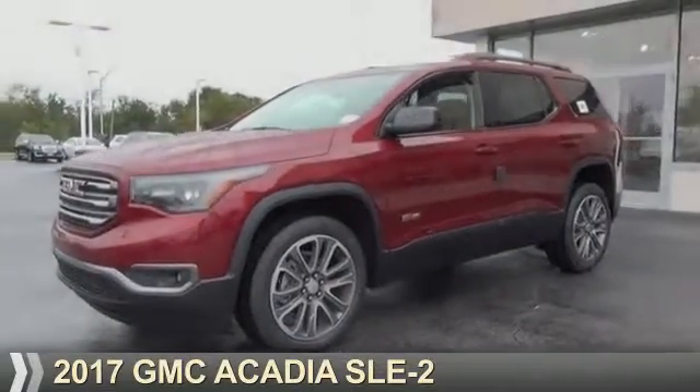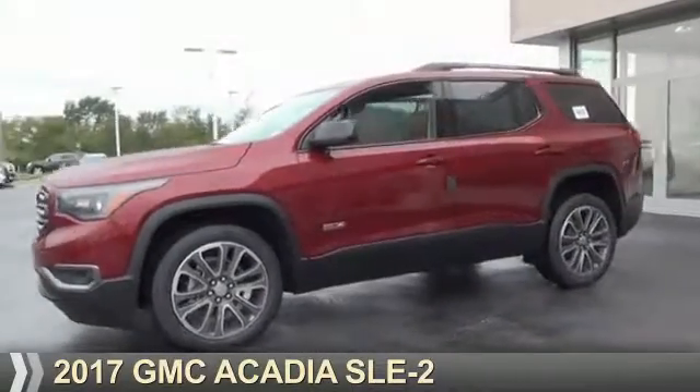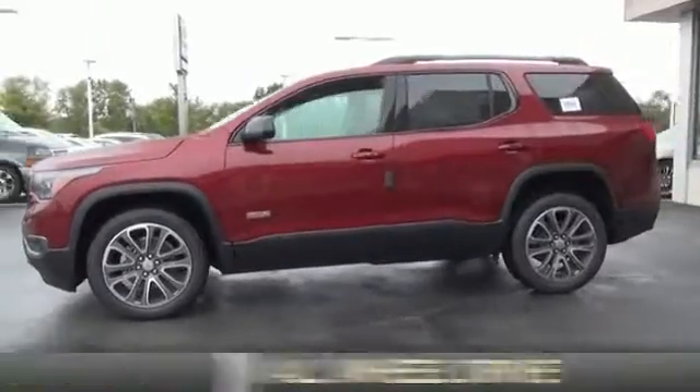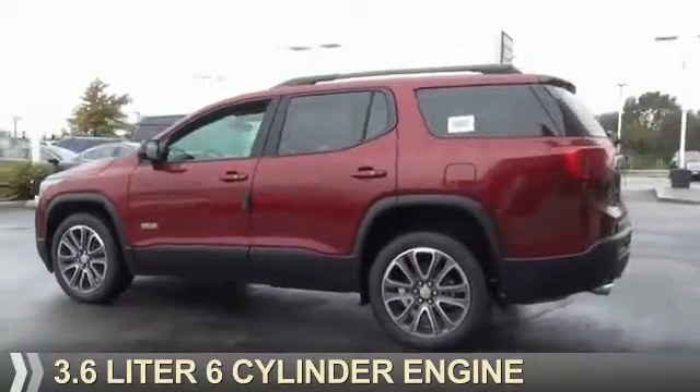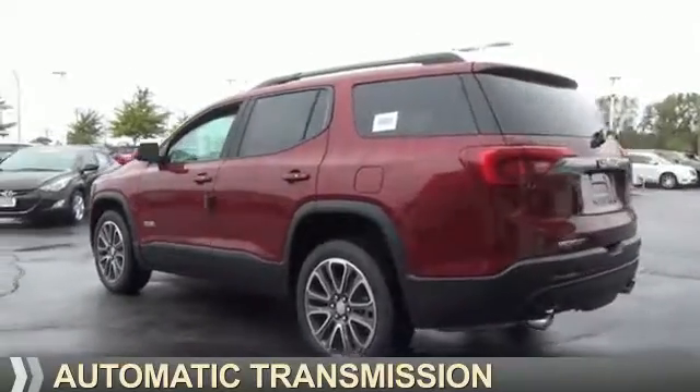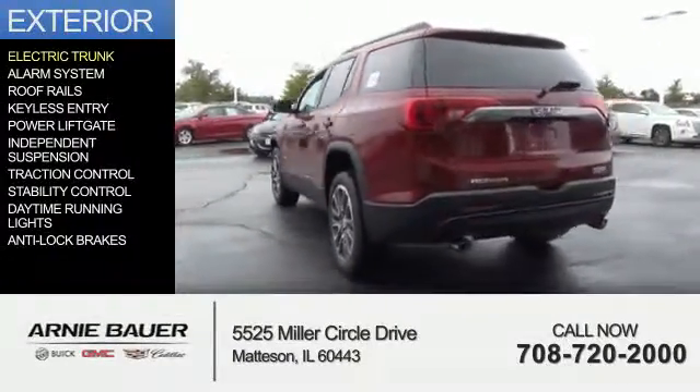Presenting the 2017 GMC Acadia. It's powered by all-wheel drive, a 3.6-liter six-cylinder engine, and an automatic transmission. The features include electric trunk,